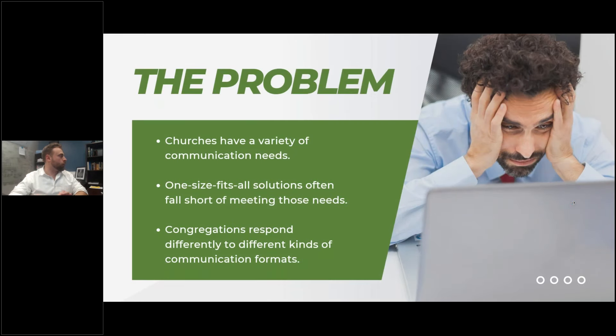Before I get into the core demonstration, let's go over the core problem that the communication module is addressing. Churches have a variety of communication needs, and one-size-fits-all solutions — like MailChimp just for email blasts or a text message platform — do not fully fulfill the job that churches need when it comes to communication. Communication is at the core of spreading a ministry, so you need the right tools for certain situations, rather than relying on the same tool for every task. Just like you don't use a screwdriver to hammer in nails, you need the right tool for the right job.